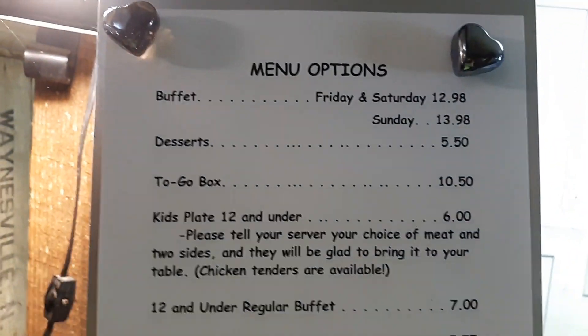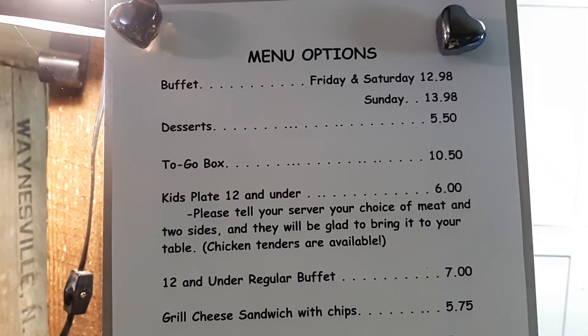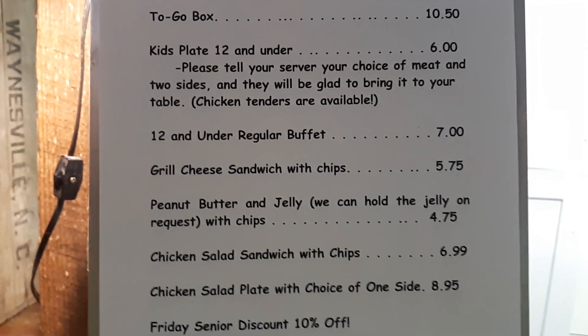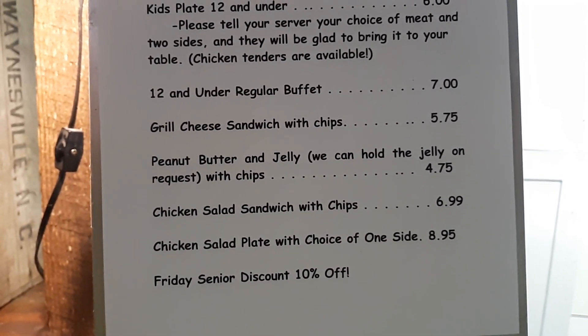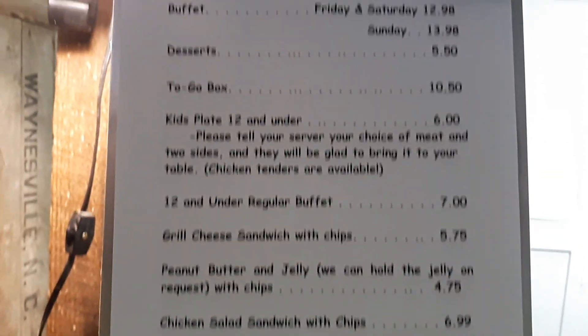This is the option for the menu. They have a buffet Friday and Saturday, and Sunday they have a buffet too. Desserts are extra. They have two go boxes. They have kids' plates — twelve and under buffet, grilled cheese sandwich with chips, peanut butter and jelly, chicken salad sandwich with chips. Those are good. Friday senior discount.